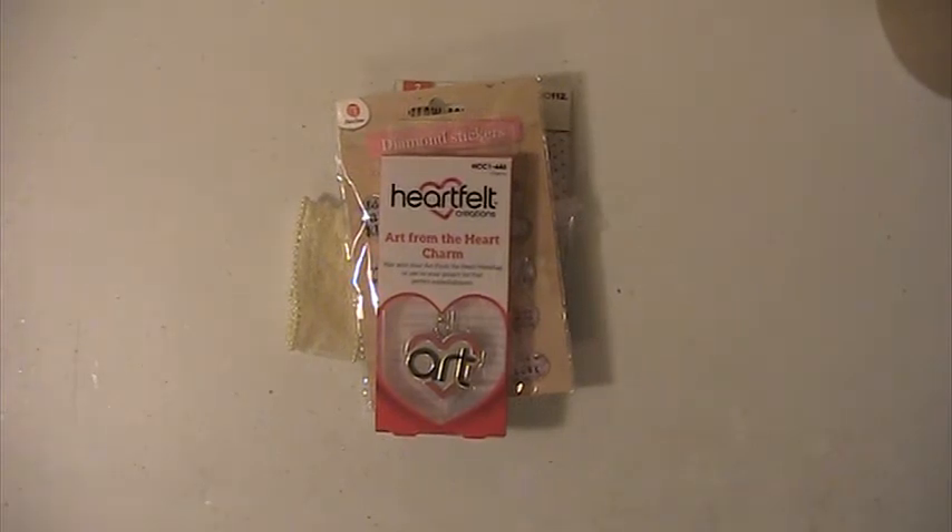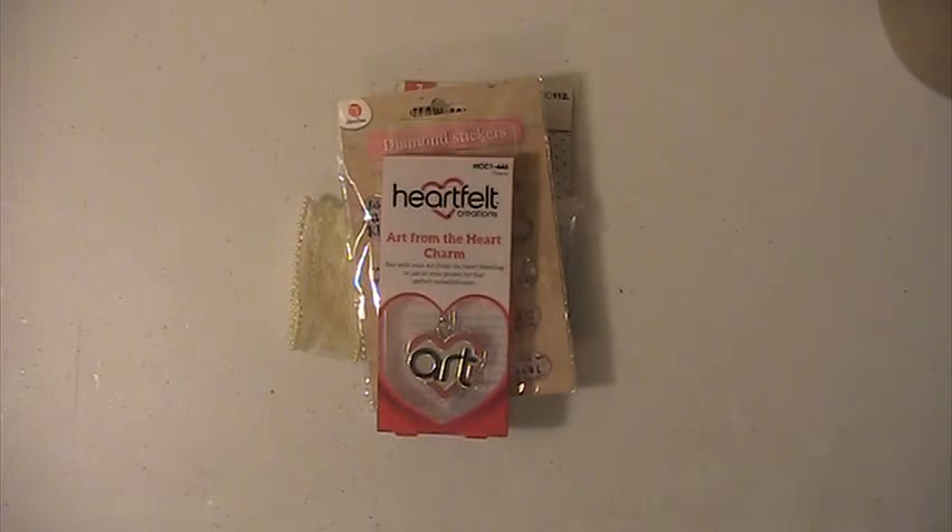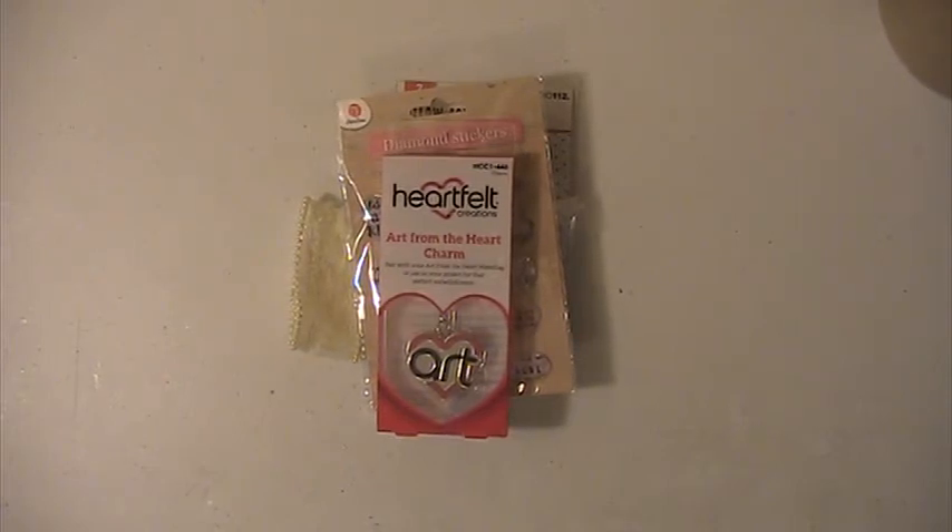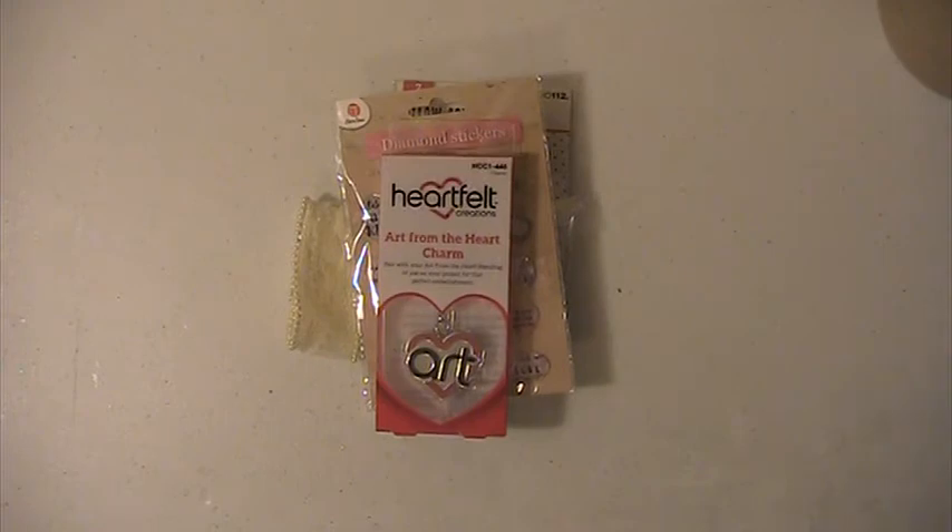This lot is $45 shipped. This is PayPal only, U.S. only, friends and family please. If you have any questions or comments, please leave them down below. Thank you for watching, and have a blessed day.